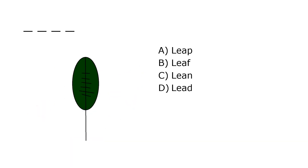What is it? A. Leap, B. Leaf, C. Lean, D. Lead. Our correct answer is B. Leaf.